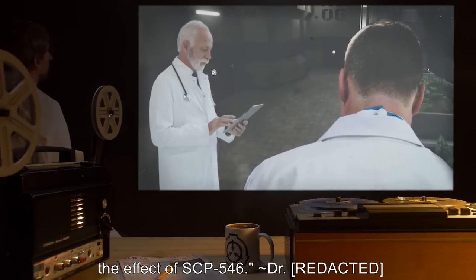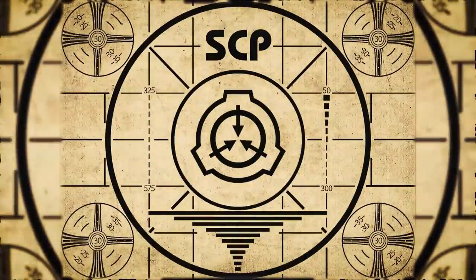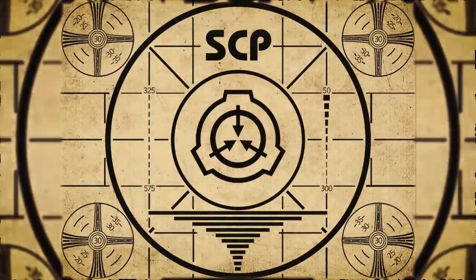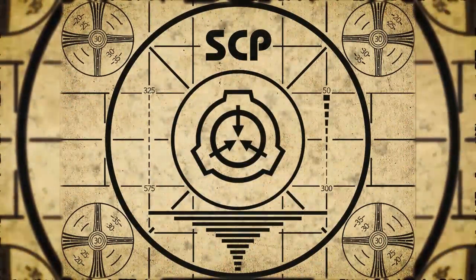Lesson complete. To continue with your orientation training, subscribe to SCP Orientation right now and make sure you don't miss any of our upcoming videos. Thank you.